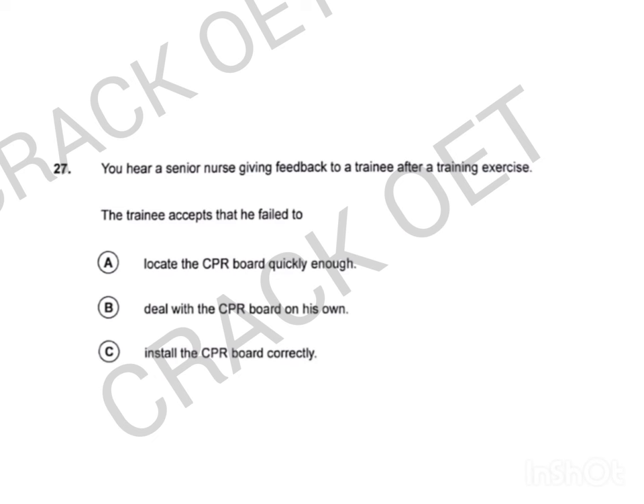Question 27. You hear a senior nurse giving feedback to a trainee after a training exercise. Okay, that went quite well, but it took you a while to work out where the CPR board was kept. So what does that tell you about this scenario? We need to check where things are before doing anything else. Exactly. And of course, it takes a second or two to put the head of the bed down, because you've got to have that part of the bed flat before you slip the board in. So do I put the CPR board under, or would I normally hand it over to somebody else? It makes no difference as long as it's done.